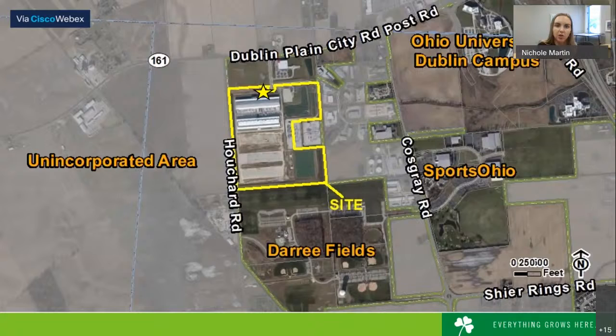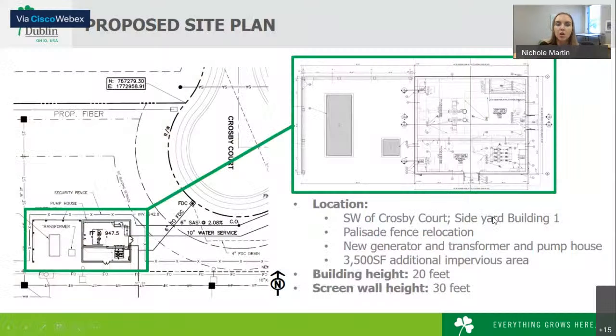The site in question is a 67-acre data center facility located in the western portion of Dublin. Today there are two existing data centers, a third under construction, as well as other site improvements that have taken place over time. Today's site improvement is located where the star is. The applicant is proposing an approximately 950 square foot pump house, which will contain a booster station and electrical room. Adjacent to that will be a transformer and generator. This pump house is located just to the north of data center building one.